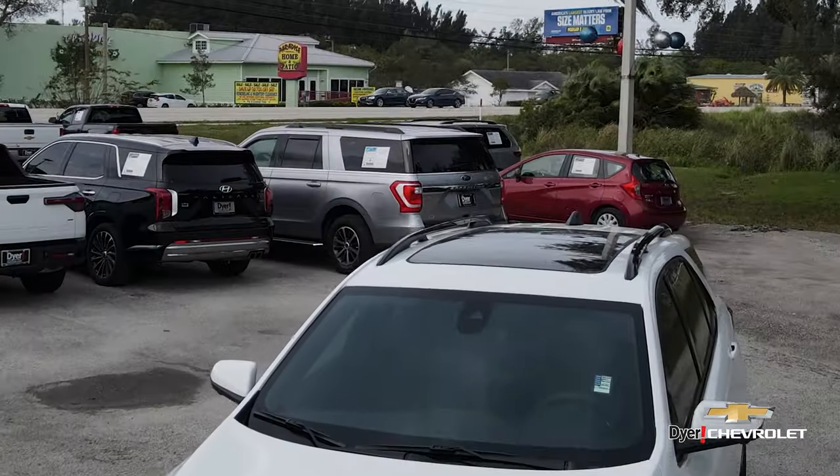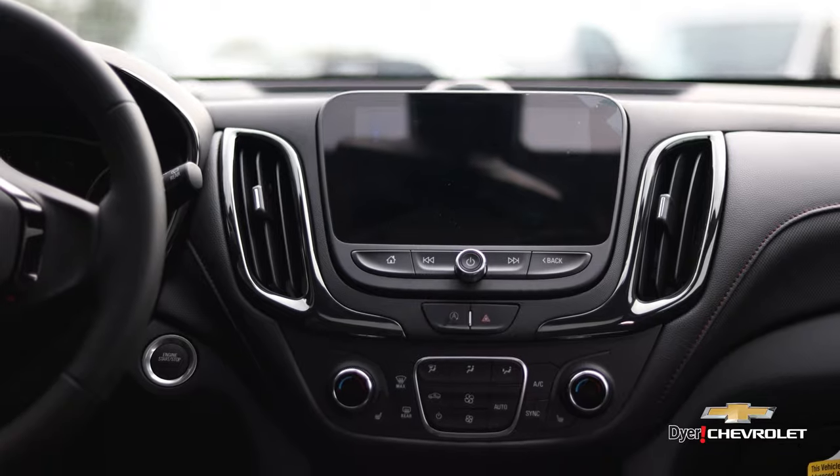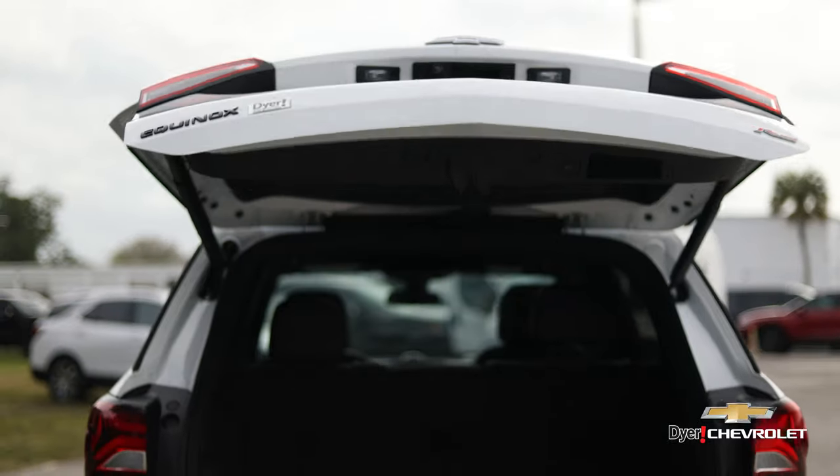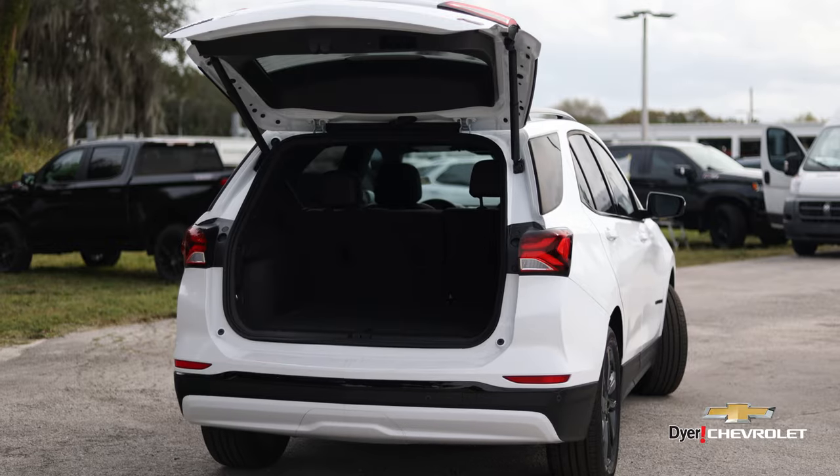Upgraded panoramic sunroof, wireless Apple CarPlay and Android Auto, and my personal favorite, power tailgate for convenience and plenty of storage space for you and your family.